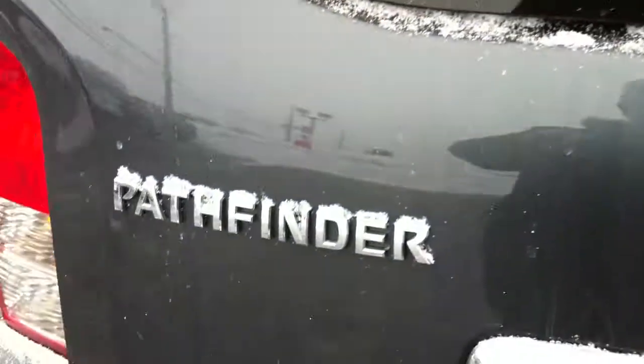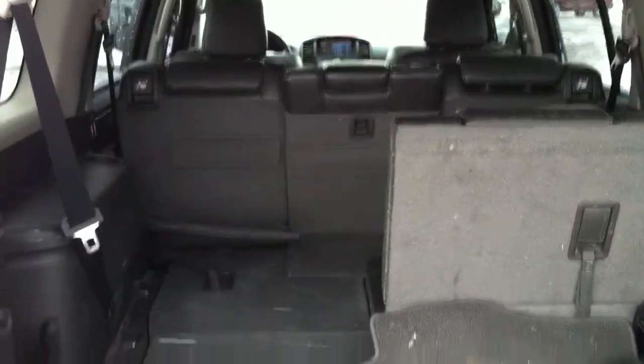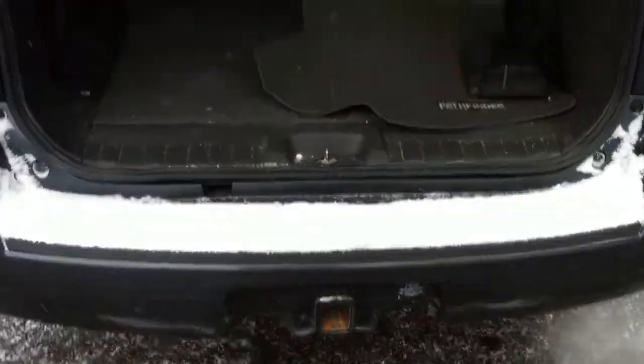Let me show you what the rear looks like — this is the third row, so there's plenty of room for a large family. It also has a towing package already installed.